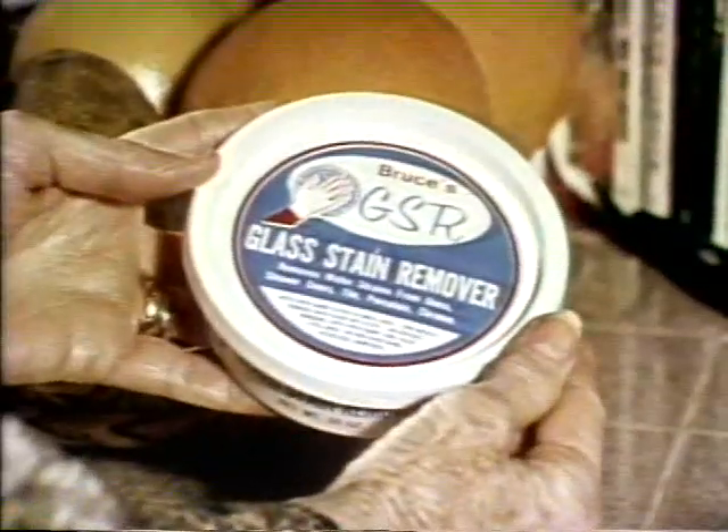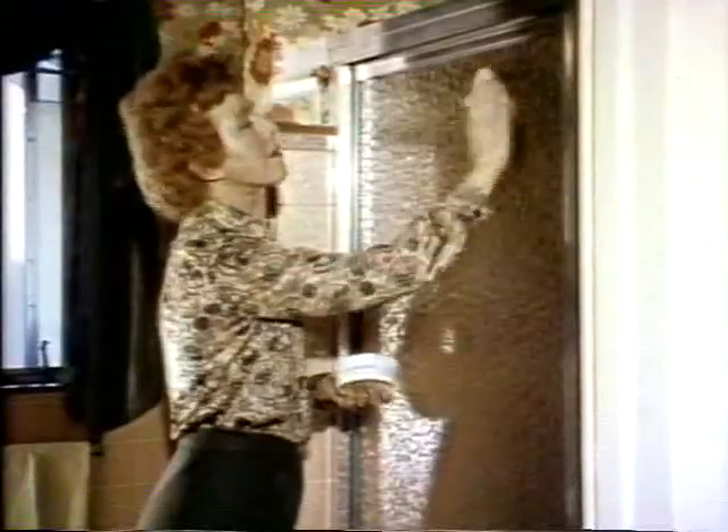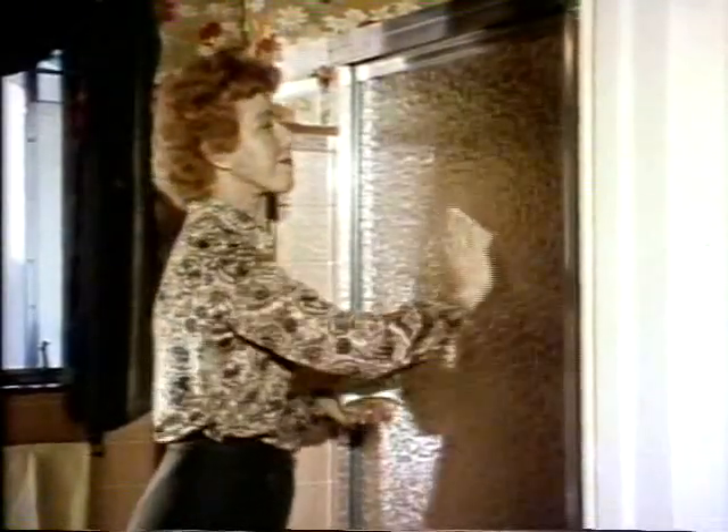I'm Jim Racey for Bruce's Glass Stain Remover, a product that's been consumer-tested and on the market for over 10 years. Bruce's Glass Stain is absolutely guaranteed to clean even the toughest water stains from shower doors, patio doors — stains you probably thought were impossible to remove.